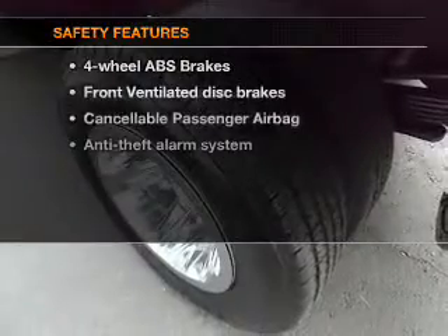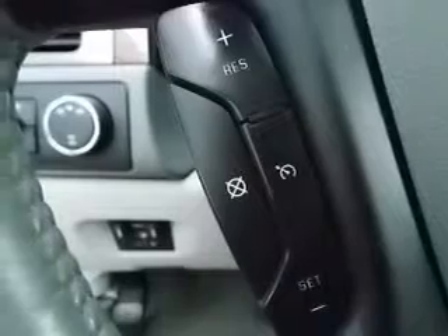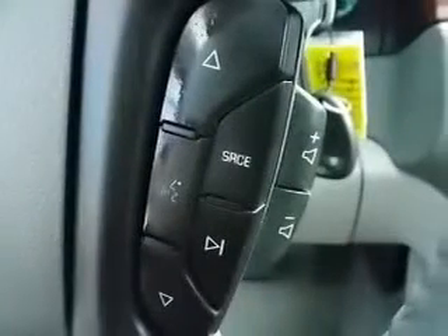If safety is a high priority, rest assured knowing these top safety components are included. Front ventilated disc brakes, passenger airbag, and dependent suspension.